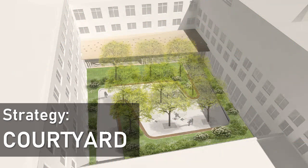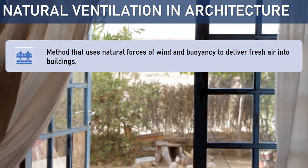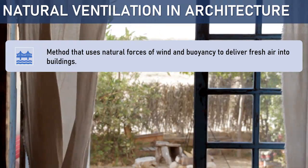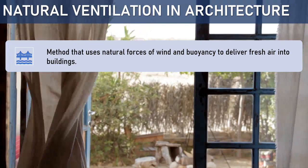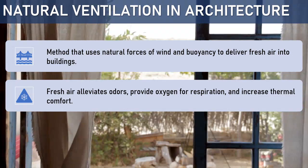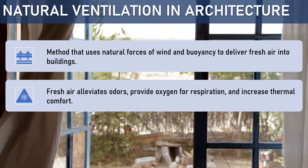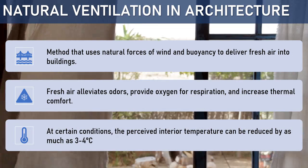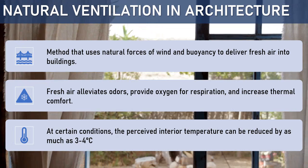Our selected passive cooling strategy is courtyard. Before we begin, let's see what role natural ventilation plays in building performance. Firstly, it is the main method that delivers fresh air into a building by utilizing natural forces like wind velocity, pressure, and buoyancy. It also removes odors and provides necessary oxygen for life inside the building. And it can, at certain conditions, reduce the perceived interior temperature by 3 to 4 degrees centigrade.